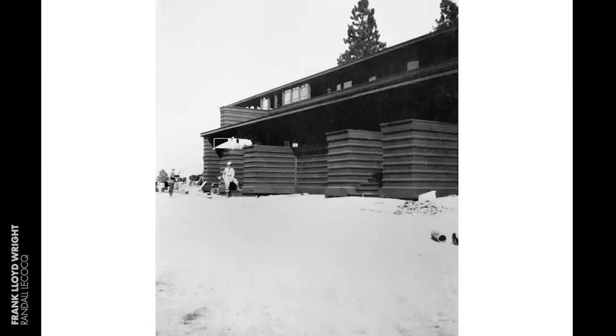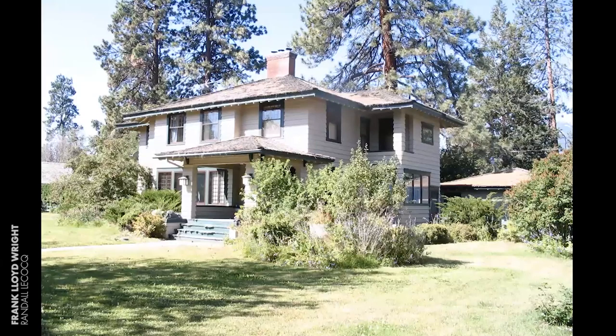I want to mention there's one other rumored Wright house in the Bitterroot — this house on South 3rd Street in Hamilton. It has not been substantiated, but Wright's host at the time, Missoula architect Perry Ansley, claims he asked Wright to design this house for his daughter. It sure looks like a Wright prairie house.